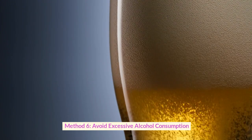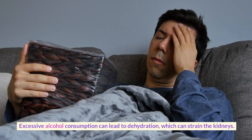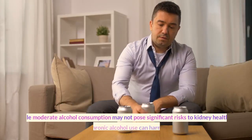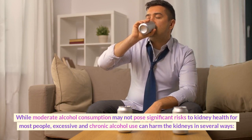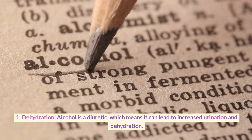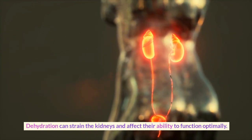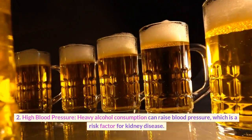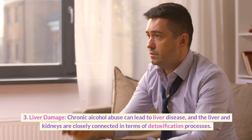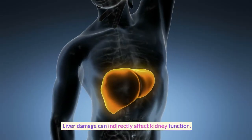Method 6: Avoid Excessive Alcohol Consumption. How does alcohol affect the kidneys? The kidneys play a role in metabolizing alcohol. Excessive alcohol consumption can lead to dehydration, which can strain the kidneys. Chronic alcohol abuse can also damage the kidneys over time. Excessive and chronic alcohol use can harm the kidneys in several ways: dehydration — alcohol is a diuretic, which means it can lead to increased urination and dehydration, straining the kidneys; high blood pressure — heavy alcohol consumption can raise blood pressure, a risk factor for kidney disease; and liver damage — chronic alcohol abuse can lead to liver disease, and since the liver and kidneys are closely connected in detoxification, liver damage can indirectly affect kidney function.